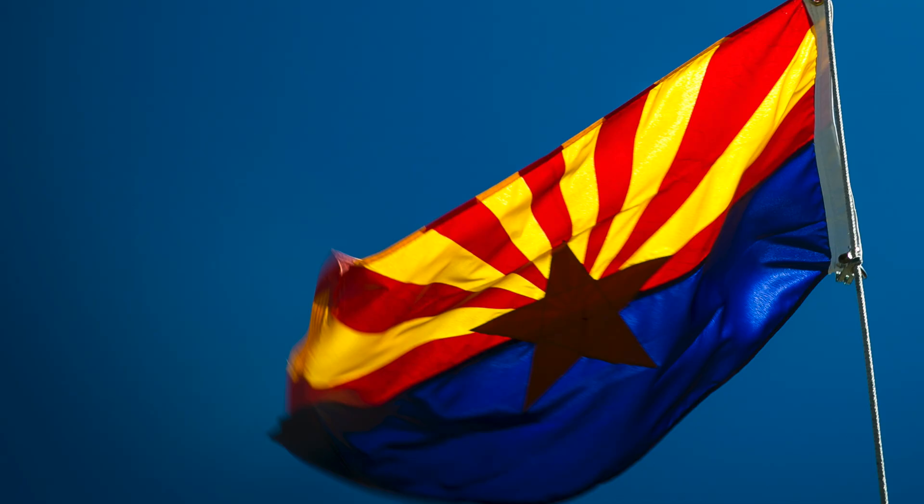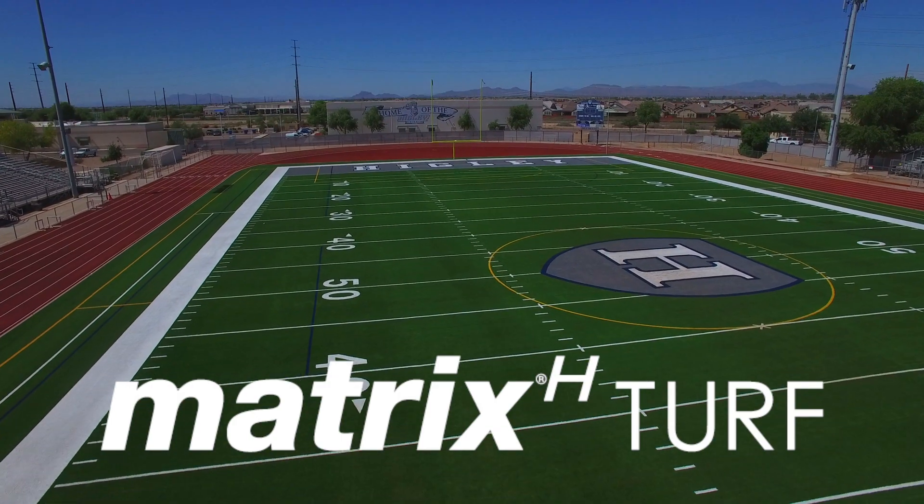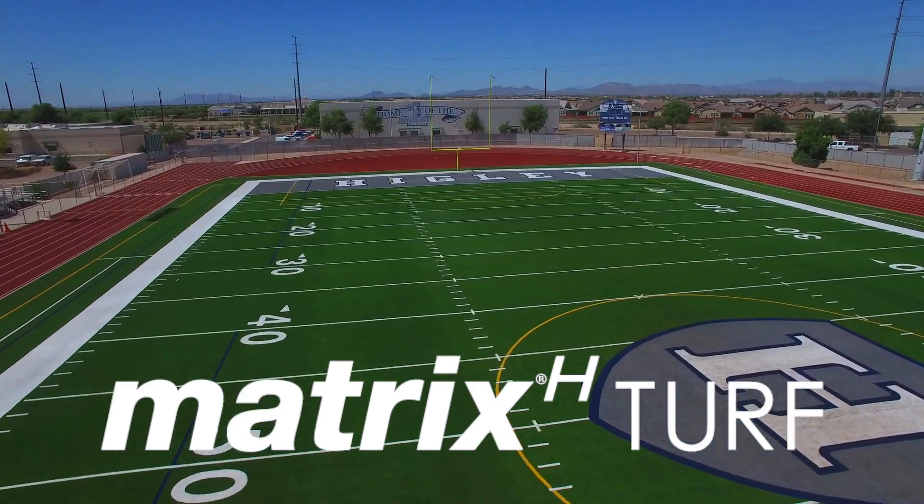We came out to the Valley of the Sun. This is Gilbert, Arizona, just southeast of Phoenix. This is Higley High School.